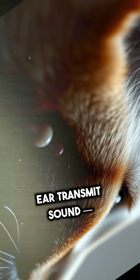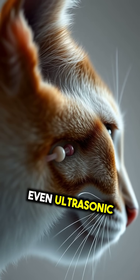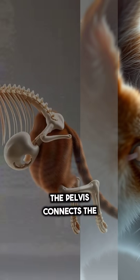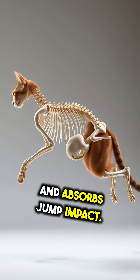Tiny bones in the ear transmit sound and help cats detect even ultrasonic squeaks. The pelvis connects the spine to the hind limbs and absorbs jump impact.